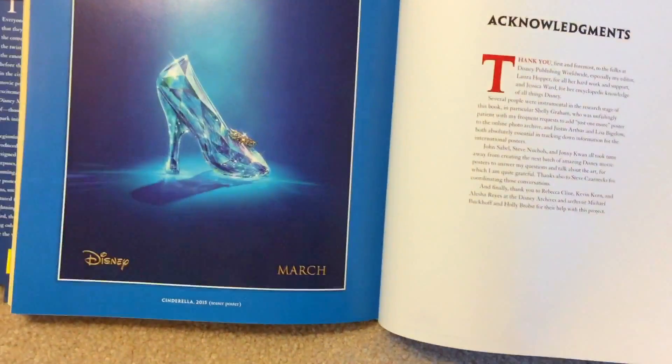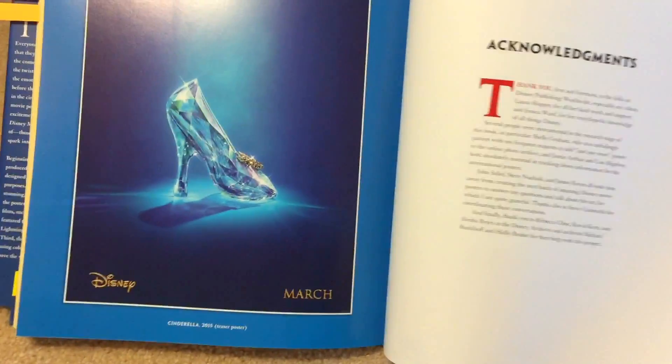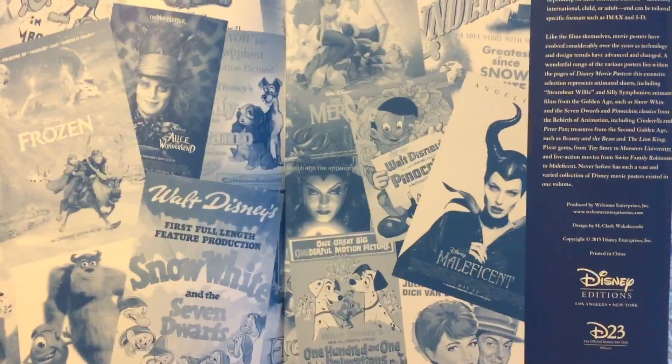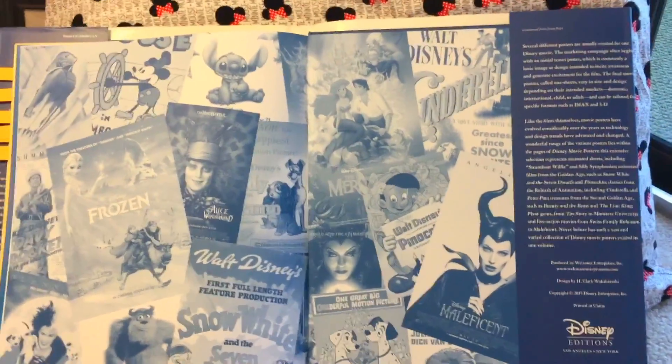And the last one is for my favorite movie of all time, or favorite fairy tale — Cinderella. And that is it. Thank you guys so much for watching this video. Please, if you love Disney, subscribe to my channel, give this video a thumbs up. And until next time, have courage and be kind.